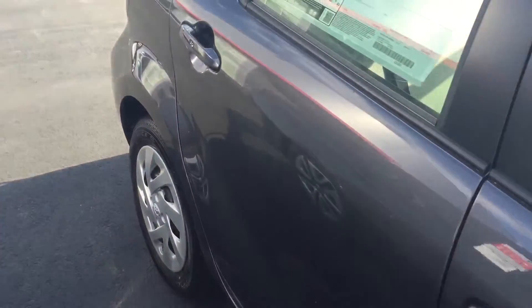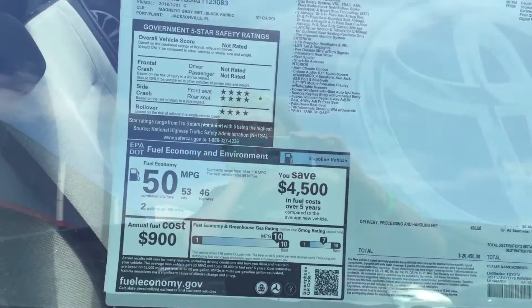Excellent vehicle for gas mileage. You get 53 for the city and 46 on the highway.